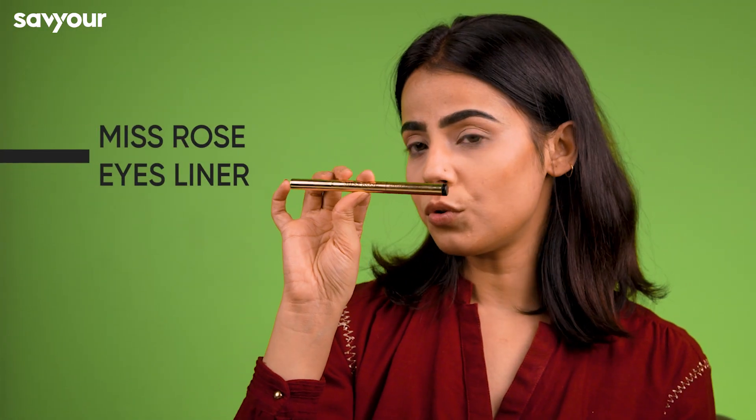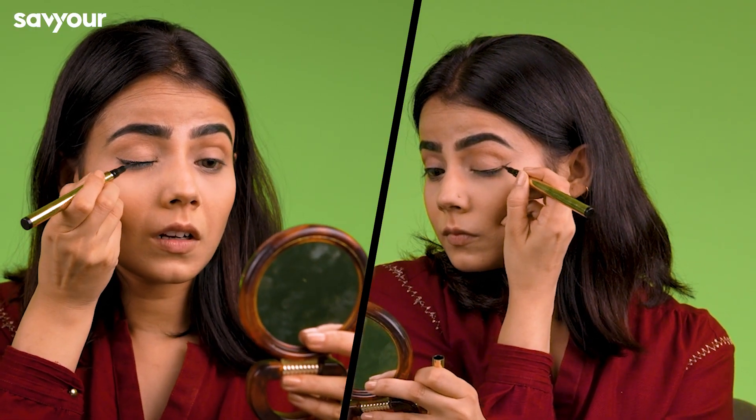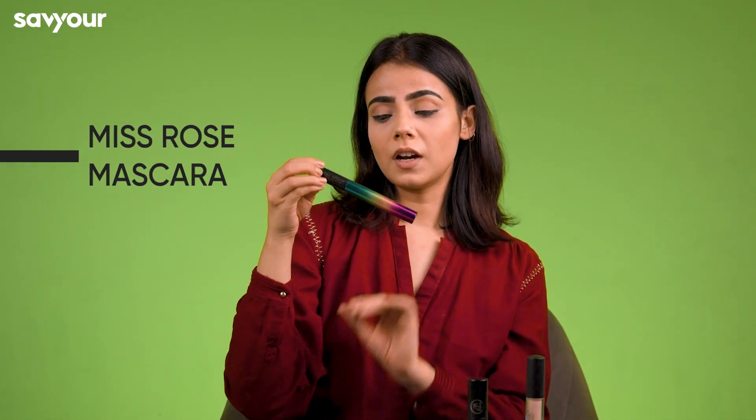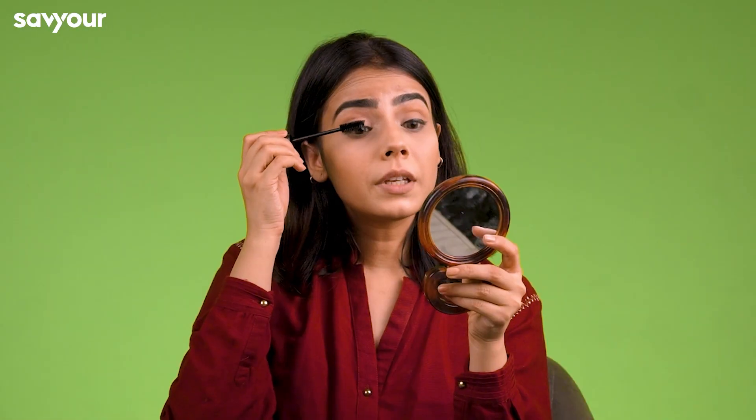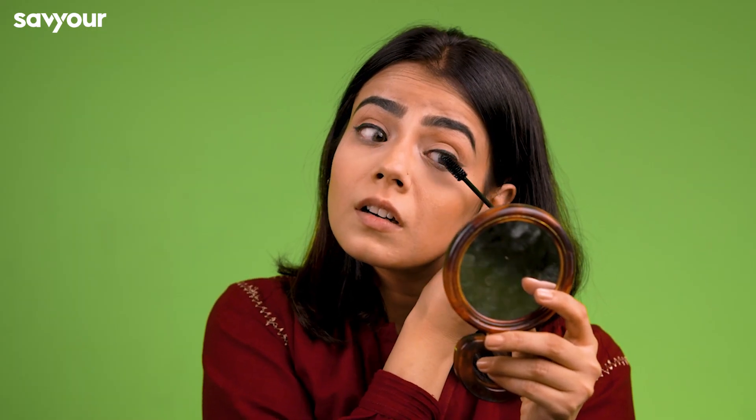Next, I'm using this Miss Rose liner because it's a pen liner — it glides with your eyes and looks very smooth. Then I'm applying Miss Rose mascara. It gives your lashes a lot of length and volume. It's a really good one.